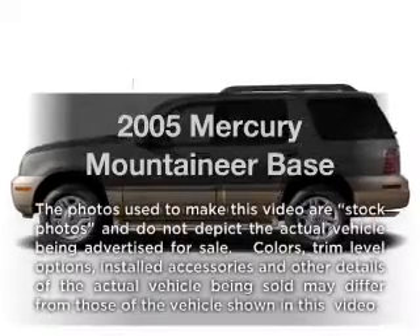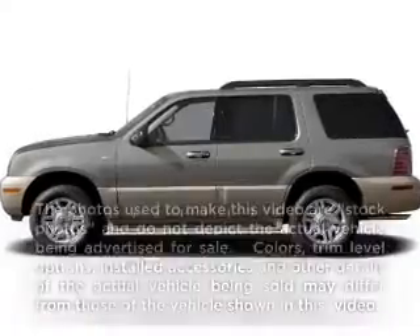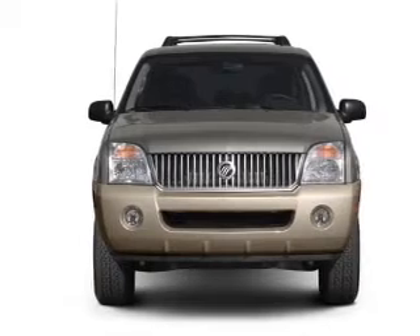Get noticed in this 2005 Mercury Mountaineer. Everything you need under one roof with this great vehicle.